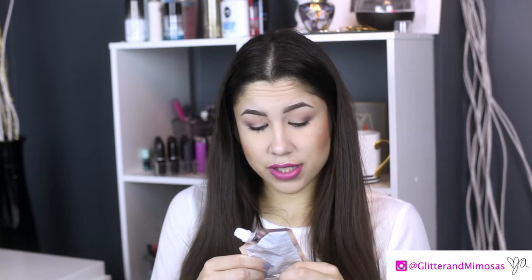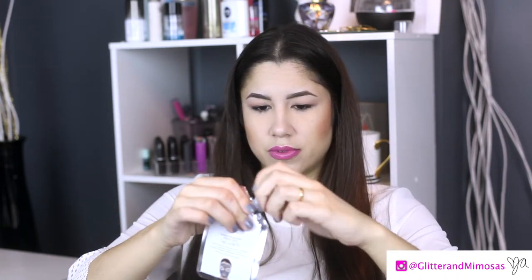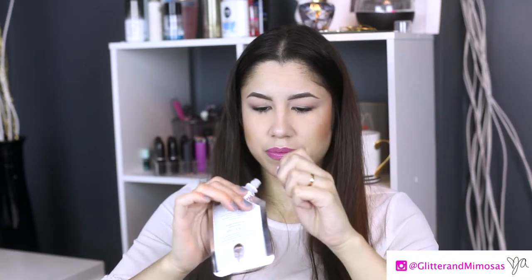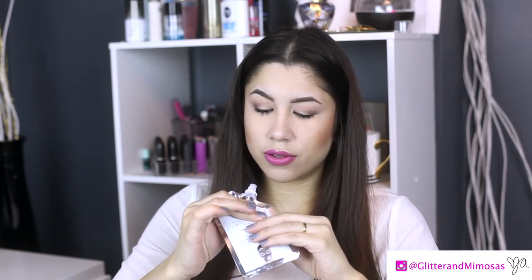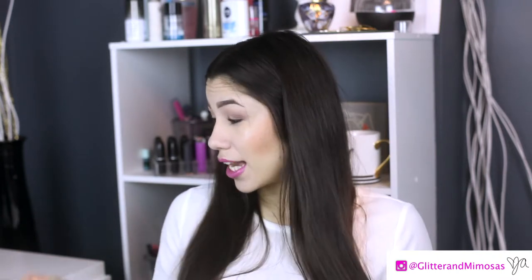The last item is a Dead Sea Wash Off Mask with salts and minerals from the Dead Sea — 15-minute face and body therapy, deep cleansing mud-based formula for all skin types. It's by Global Beauty Care. You can open it, use some, close it back up really tight, and save it so it doesn't go to waste. It's pH balanced, dermatologically tested, and not tested on animals. I'm very excited!